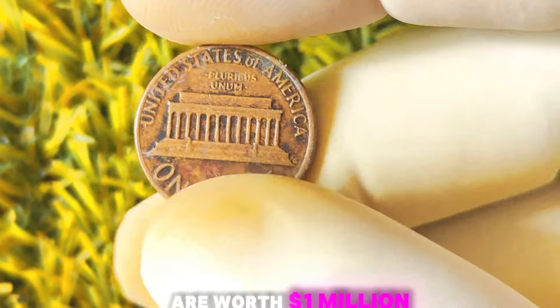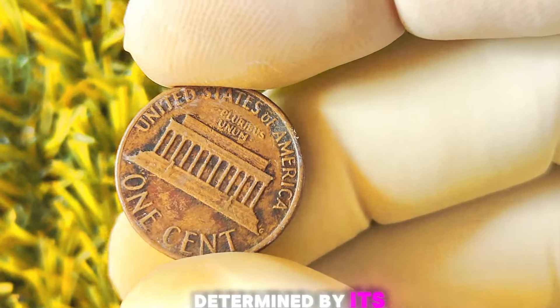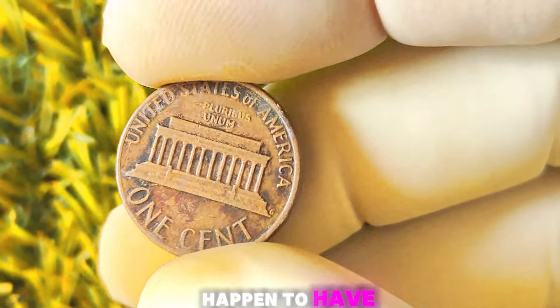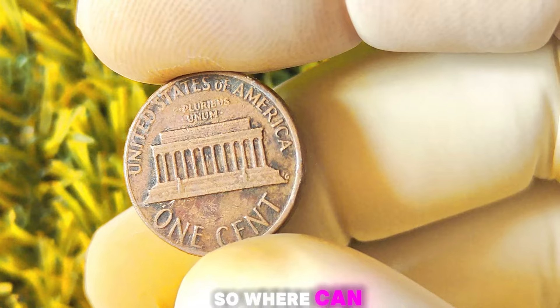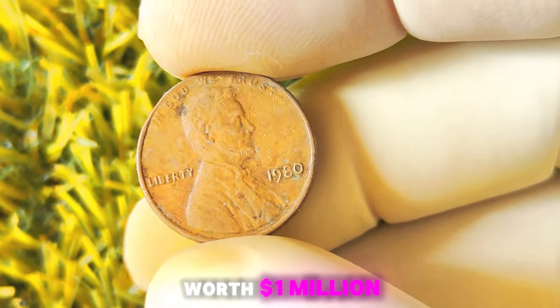It's important to note that not all 1980 Lincoln pennies without mint marks are worth a million dollars. The value of a coin is ultimately determined by its rarity, condition, and demand in the market. However, if you do happen to have one of these rare coins, you could be sitting on a goldmine. There are several options available to you for selling, including online auctions, coin dealers, and coin shows.